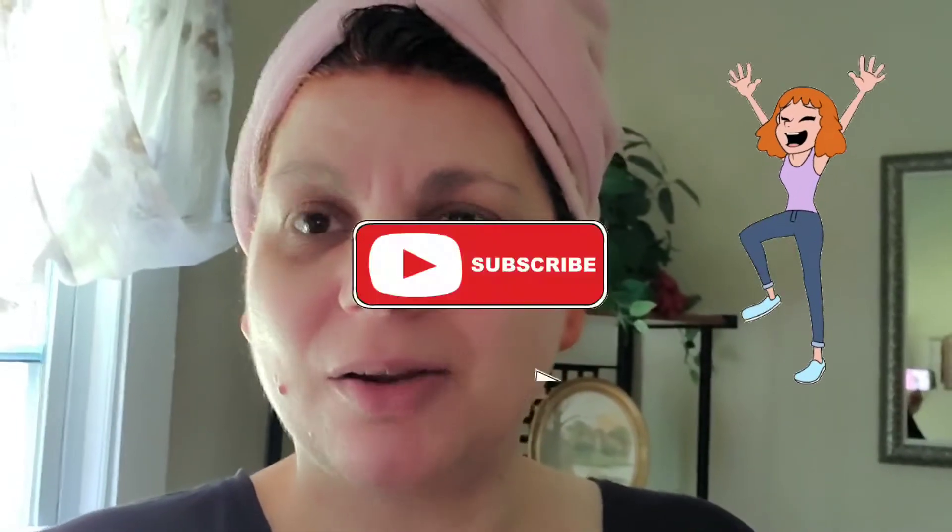Hey everyone, welcome back to my channel. I am in the raw right now — I just got done coloring my hair, waiting for that to process. So I thought I'd come on here real quick and show you guys what I did in my dining room, my living room, my kitchen for fall. If that interests you, please keep watching.